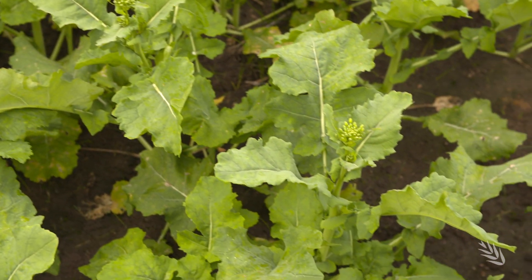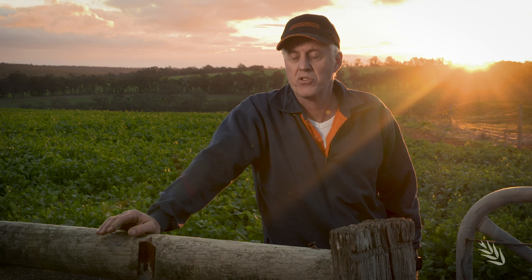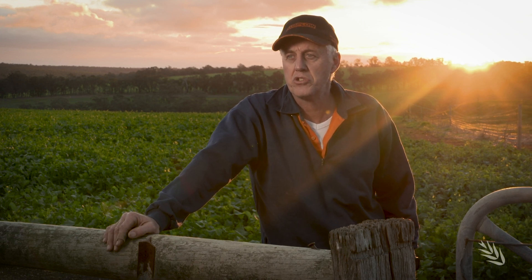Ian says snail control is a prolonged and integrated strategy. He's not a fan of relying on one thing for too long, so by reducing baits through zoning and good monitoring, he can target the hot spots. Ian hasn't eradicated snails, but he has definitely dropped their numbers right down so that they will not be a problem.